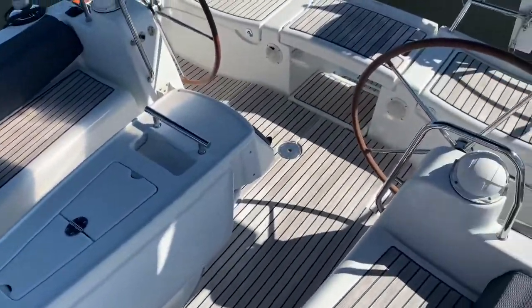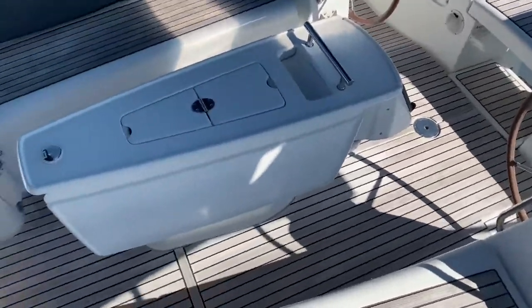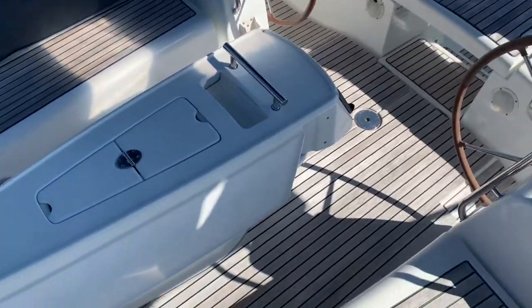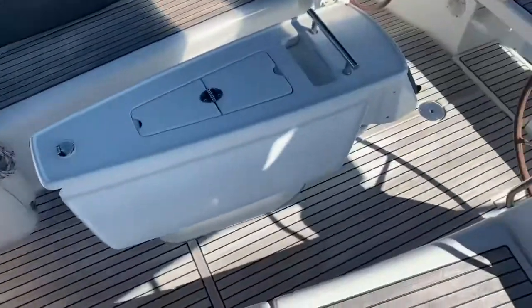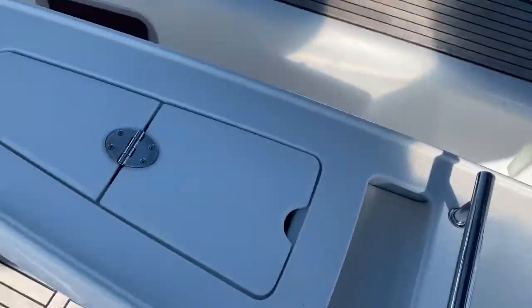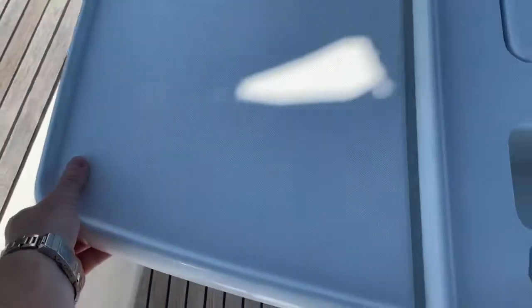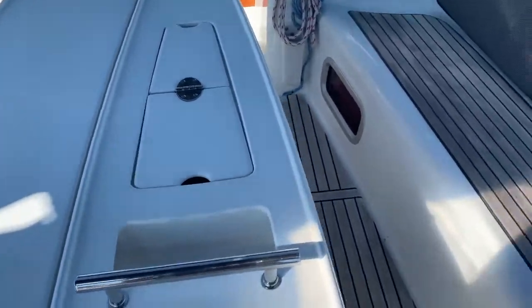Taking a look at the cockpit, you do have the teak sole in the cockpit, which is a nice option. It gives you the richness and feel of teak underneath your feet where you want it without all the maintenance of teak decks up forward. We always order our new stock Beneteaus with the teak sole. We have a nice console table in the middle with storage bins and wings that flip up on both sides for dining from either side.